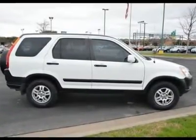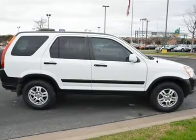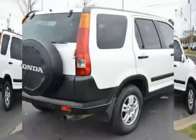Driver vanity mirror, passenger vanity mirror, front reading lamps, rear reading lamps, auxiliary power outlet.